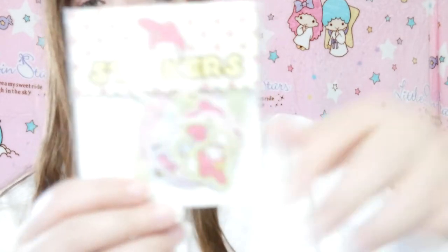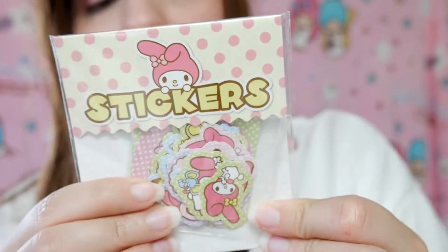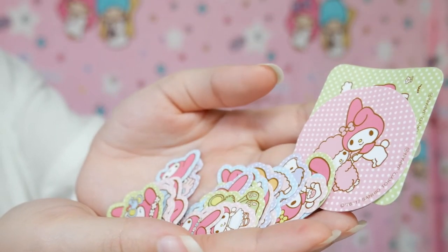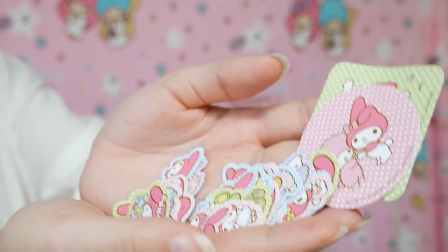These are stickers — My Melody stickers! It's a Sanrio Friendship Club Pond Shop My Melody sticker set. I think it comes with 30. So cute — oh my gosh, look at this one! There's more!